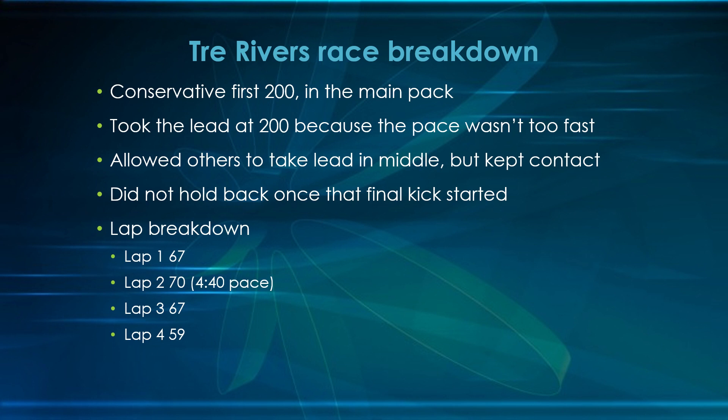Here's the lap breakdown: 67 seconds on lap one — not super fast intensity for this field. Lap two slowed to 70 seconds — 4:40 pace, easily within range for most kids in this field. Then it becomes a reverse split: lap three back to 67, not leading for most of it. Lap four: 59 seconds from a kid whose PR was 55.51 at the time. He probably would have run about 53 seconds in a flat 400 at this point — and indeed that summer he ran 53.32. So your final kick in a mile can be about 6 to 7 seconds off your true 400-meter pace if you're really aerobically and anaerobically fit.